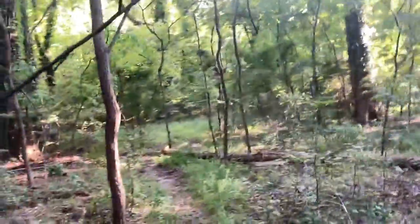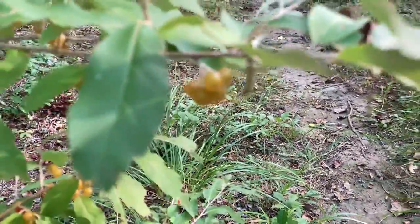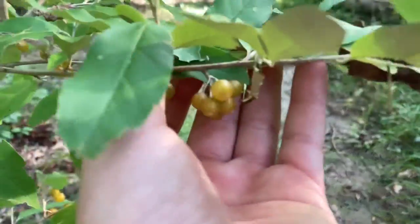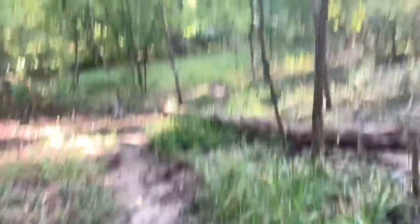Over here, we're going to start off with the autumn olive. As you can see, look at the little berries on it — aren't they cool looking? Some of them are starting to turn red and the bush is covered in them. And there's another bush over here that I'm going to show you real quick. It's just down this trail and it is completely loaded with fruit.